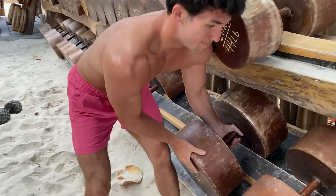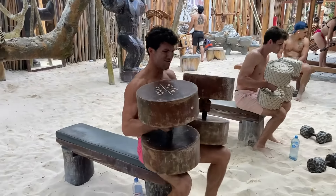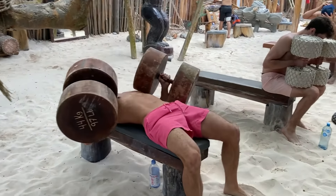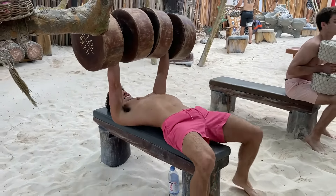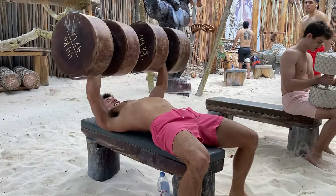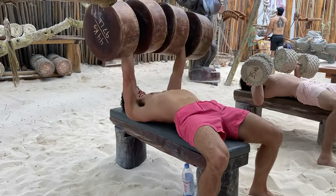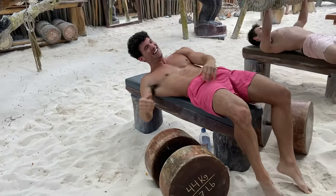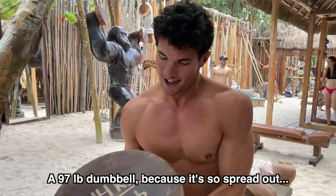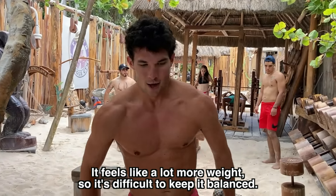They're so big. Just like the weight distribution — a 97-pound, 44-kilo dumbbell — because it's so spread out, it feels like a lot more weight. It's difficult to keep it balanced. Woo! It's cool.